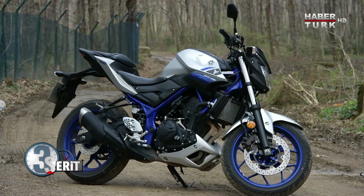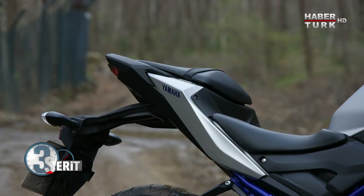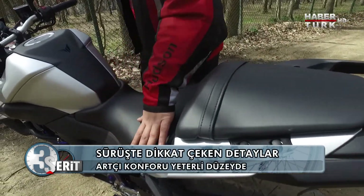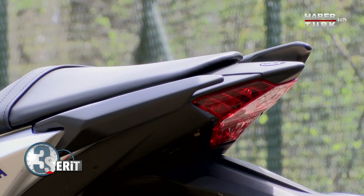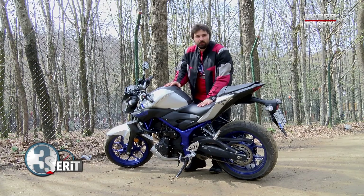Tasarımda önemli şeyler yapılmış MT-25'te. Arkası başarılı şekilde tasarlanmış ve artçı konforu da beklediğimizden daha iyi çıktı; arkamıza oturan arkadaşlarımız bunu söyledi. Rahat bir artçı konforu var, ama yine de arkanızda yolcuyla çok uzun süre seyahat etmek istemeyebilirsiniz.